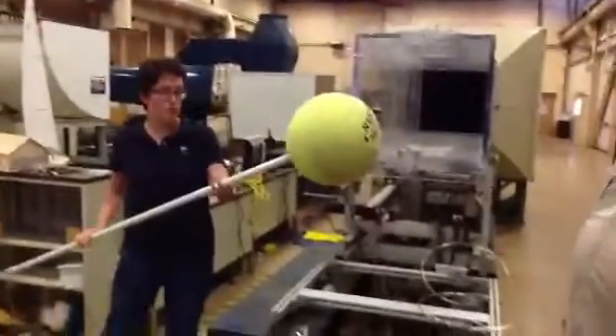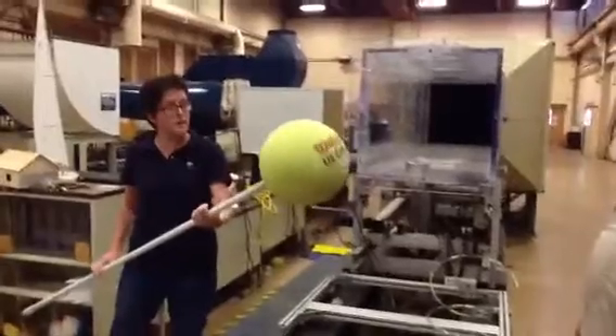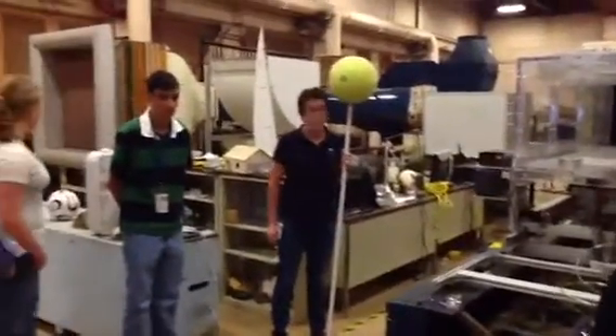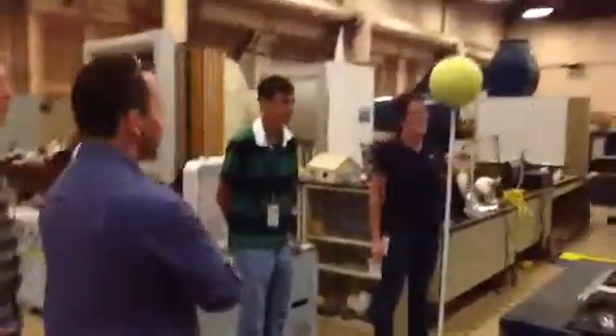I'm just studying a little bit of science work. What is it you guys are doing? Yeah, we do the soccer balls.